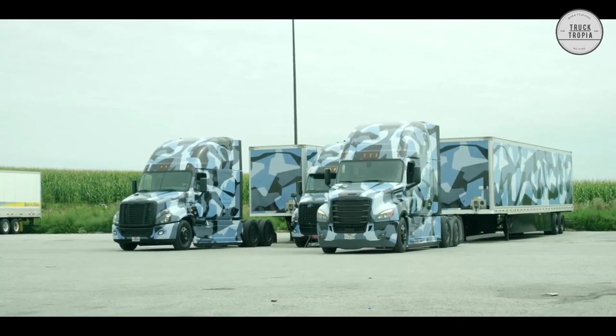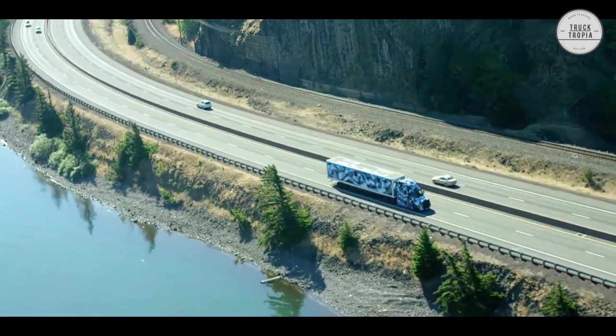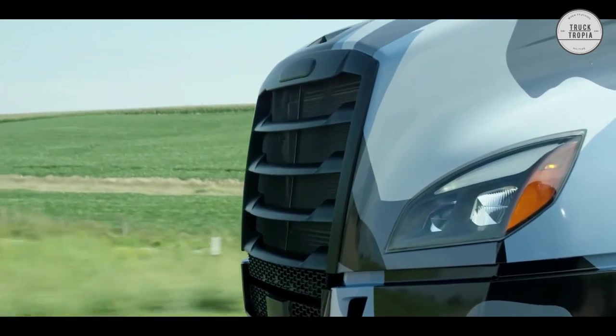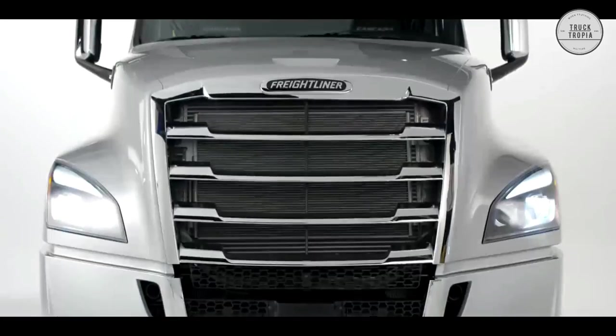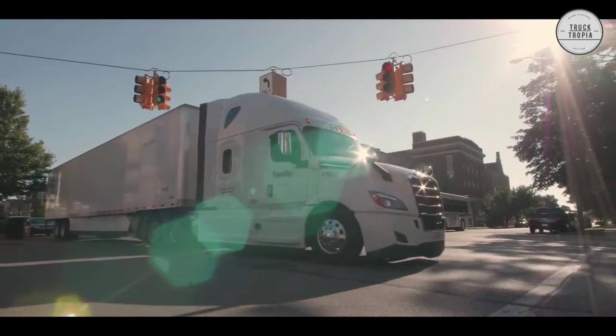The Cascadia features a sloped hood for better visibility and safety. It also comes standard with a roped-in, one-piece windshield and one-piece door glass. These one-piece designs offer an asymmetric windshield construction with a thicker exterior glass panel for increased resistance to breakage and an improved view of both the mirrors and road.